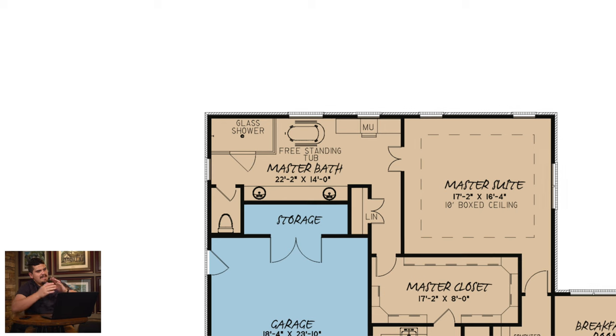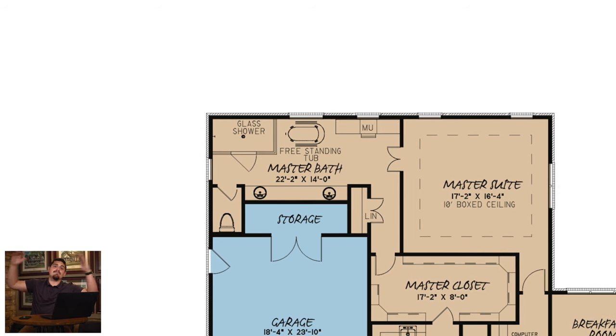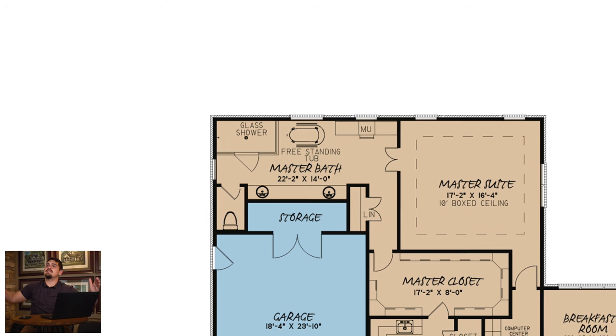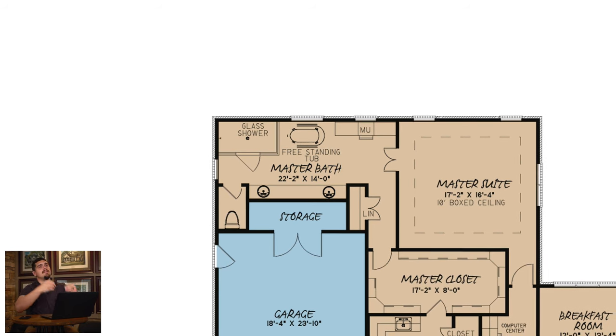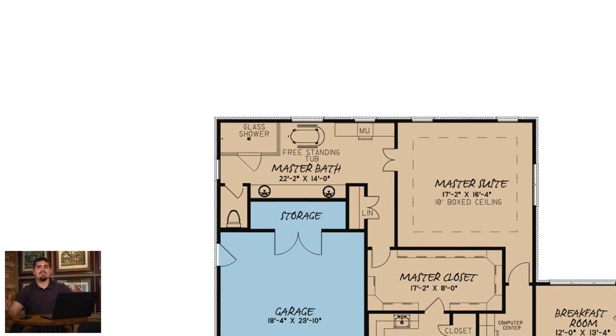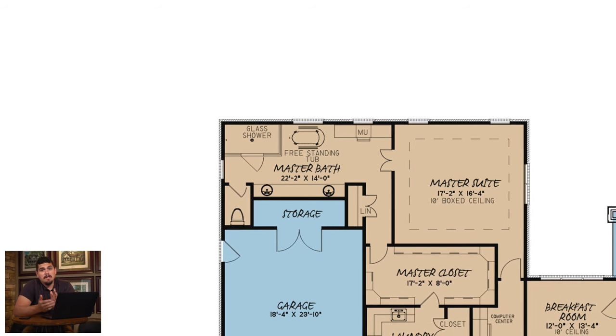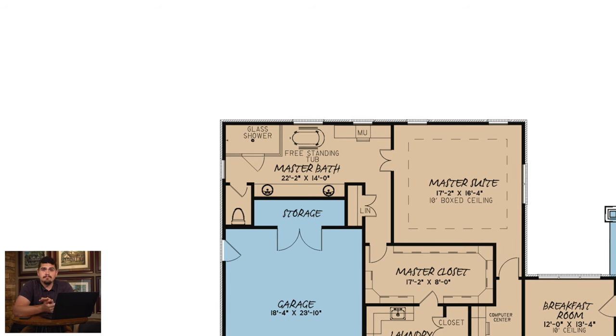My second favorite thing has got to be that master bath — would you please look at it? It's got a double vanity and a massive glass shower. In my future home, I want a massive glass shower — the whole shebang. This one looks like about a 4-by-8, which is huge. And when you add a freestanding tub in there, that's just the cherry on top — actually, you get two cherries.